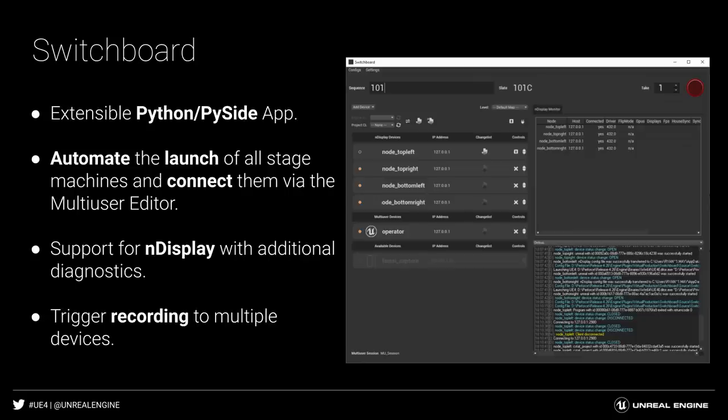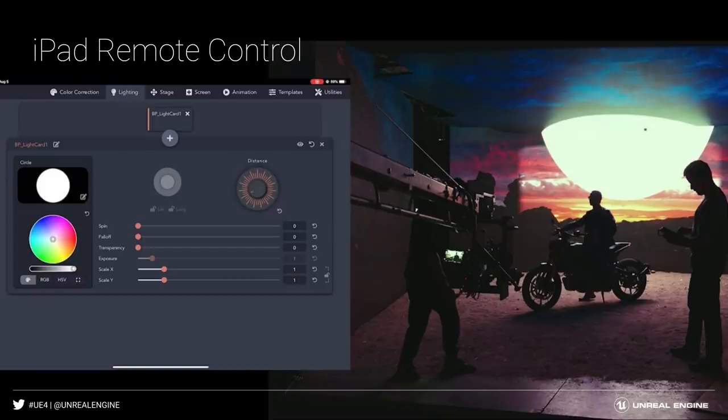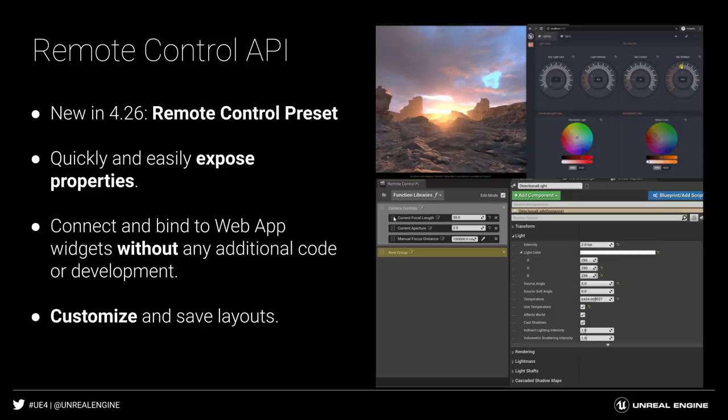On The Mandalorian, we introduced iPad Control to allow DPs and directors to adjust the environment directly in the volume without having to call back to the brain bar operators on their workstation. With 4.26, we are completing the release of a true web-based REST API implementation, allowing users to expose any Unreal Engine parameters to applications outside of Unreal Engine. We are also including a customizable web application and library of widgets such as dials, pickers, buttons, sliders, and joystick so that users can deploy the remote control of Unreal Engine on set on their own.